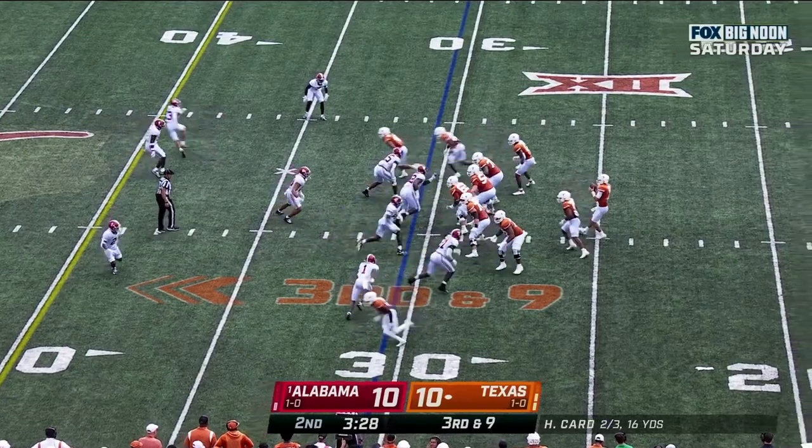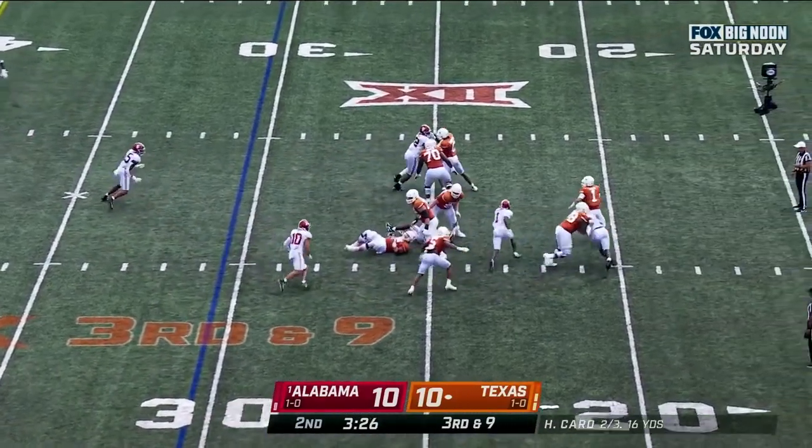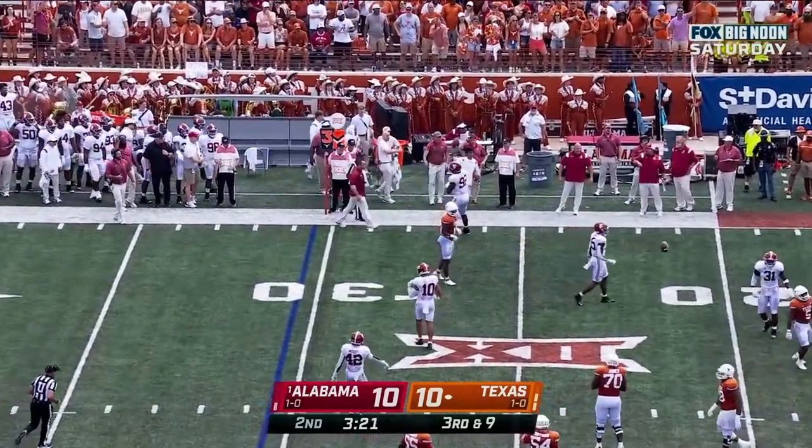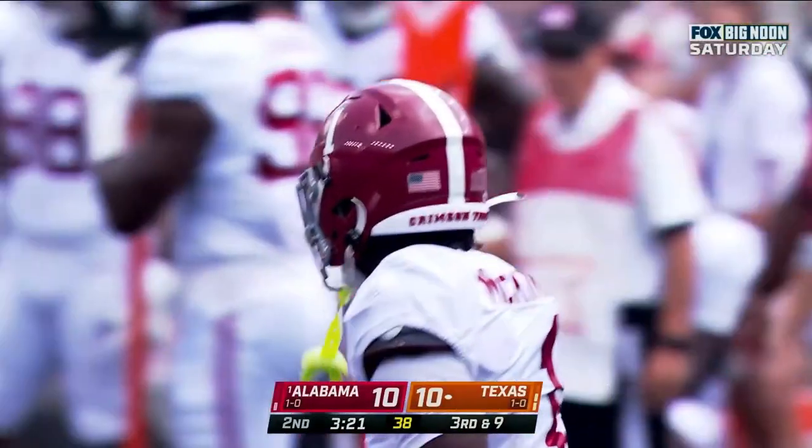Third down and nine at the 31. Card in trouble — better get rid of it. Card does — he's out of the tackle box, so that's an incomplete pass. Great pressure by Kool-Aid.